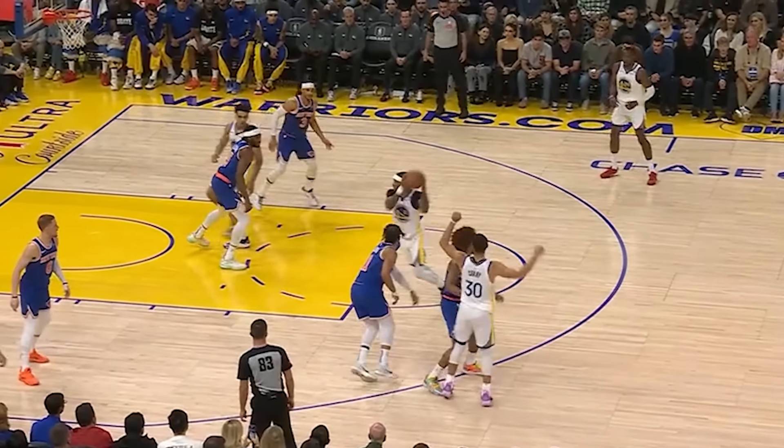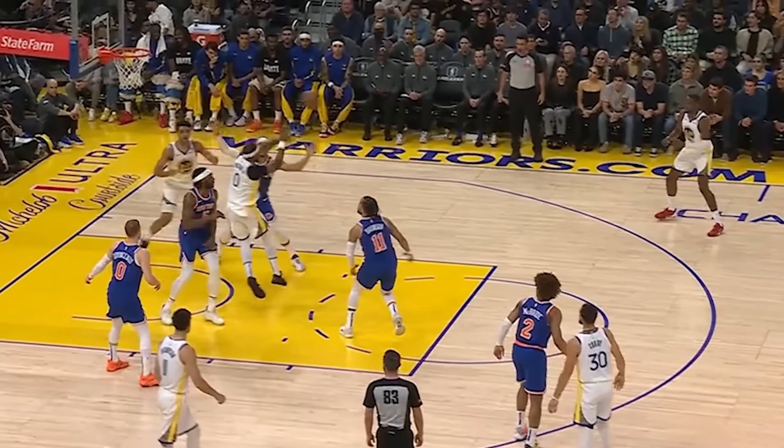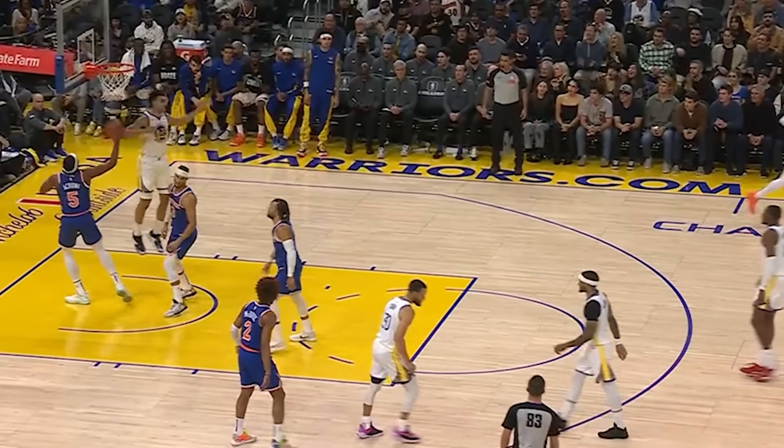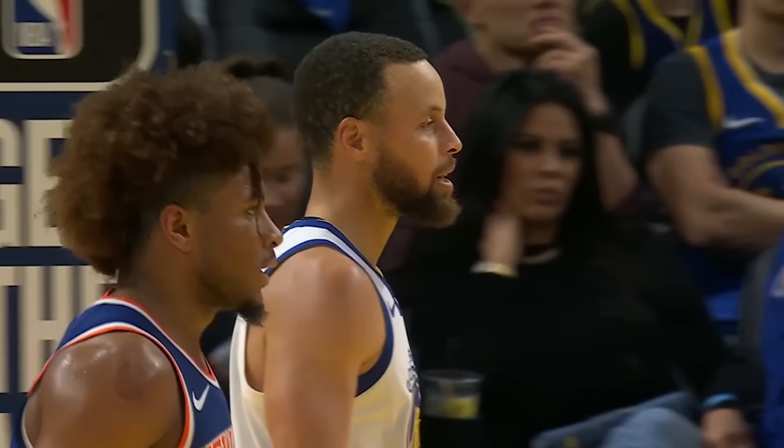Good help by Brunson here. Curry bounces it to Payton, and ultimately this leads to a bucket for Golden State, but this is still great defense on Steph and doesn't allow him to get into a rhythm.